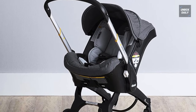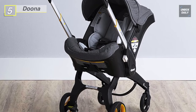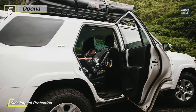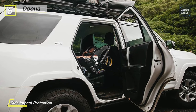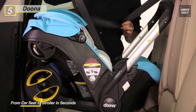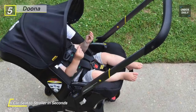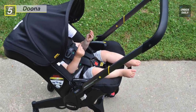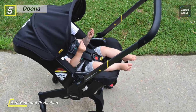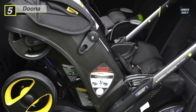The Doona infant car seat and stroller combo were designed to provide parents a safe and practical solution for their baby both in and outside of the car. It is the world's first infant car seat and stroller in one, providing a complete and fully integrated travel system allowing you to move from car seat to stroller in seconds. It offers six vivid colors, an updated all-black inner seat cover, and a sleek charcoal aluminum frame. Its adjustable handle doubles as an anti-rebound bar for added safety, and its easy-to-use installation system prevents improper vehicle installation.